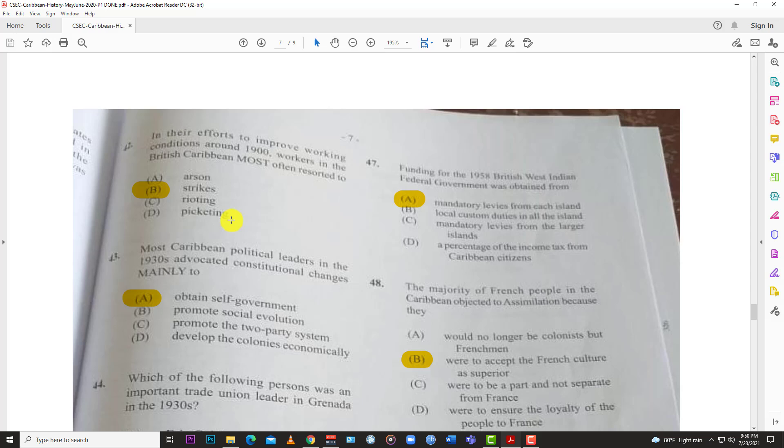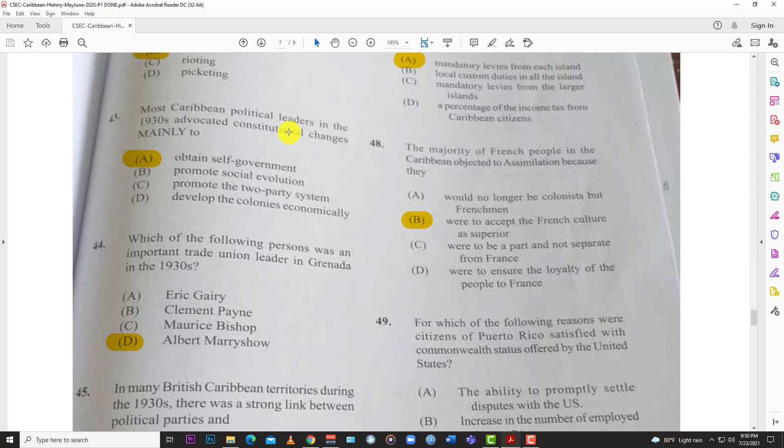Number forty-two: in their effort to improve working conditions around 1900, workers in the British Caribbean most often resorted to B, strikes.